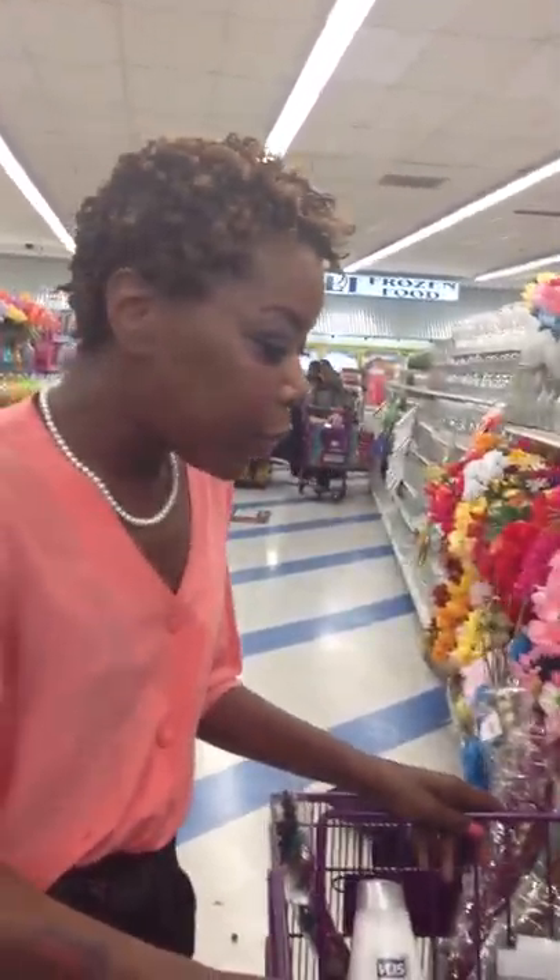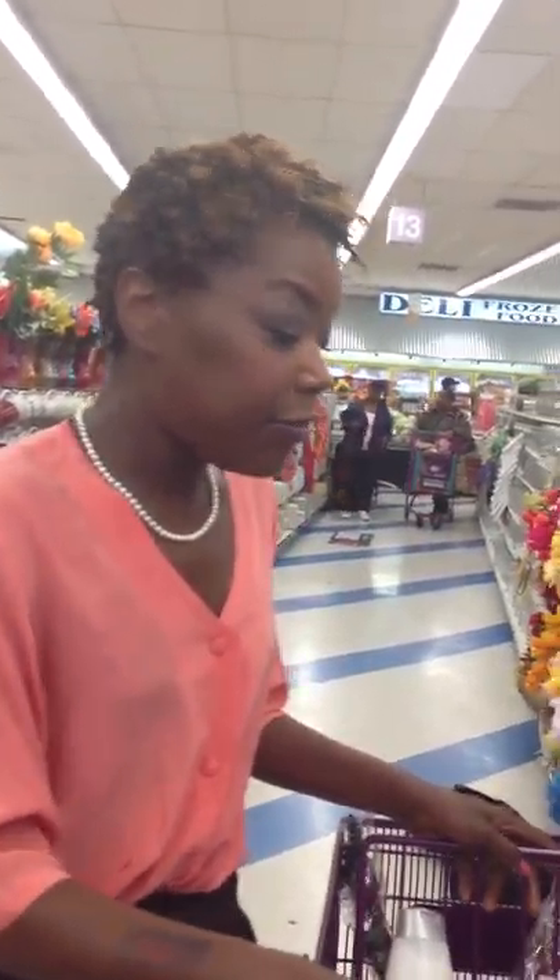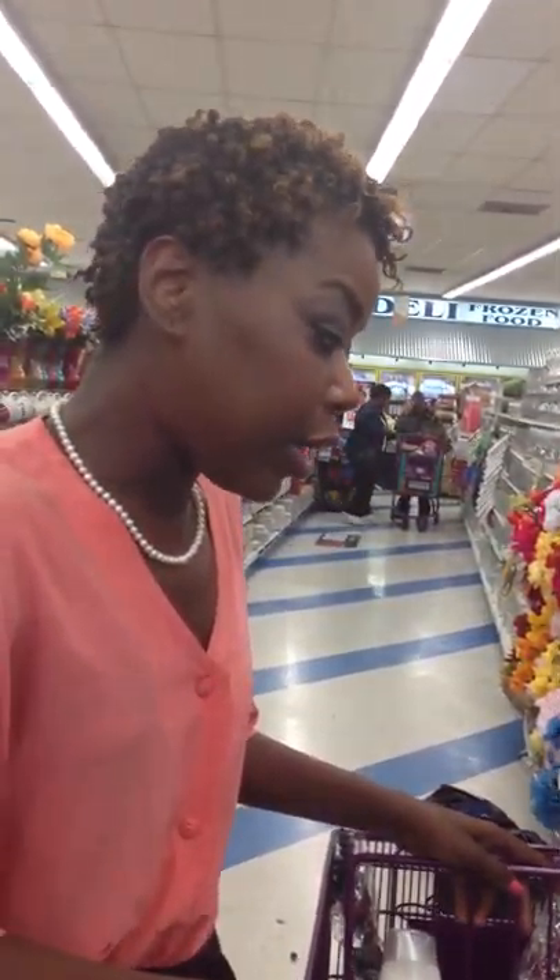Hi, everyone. This is Tamara and Vanessa, and we're the co-founders of Mademoiselle Royal Coils. And this is our first tutorial, so if we mess up, please excuse us. We're going to show you how to shop effectively and at a low cost.